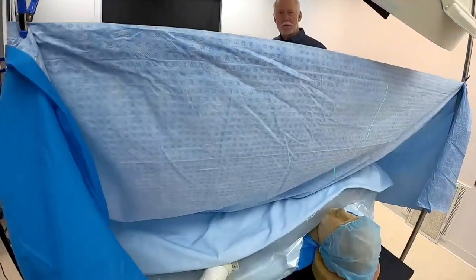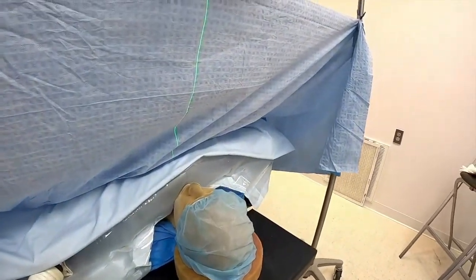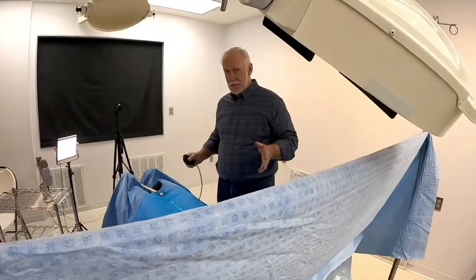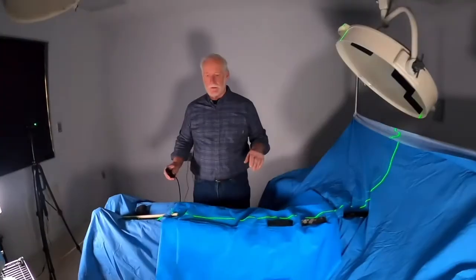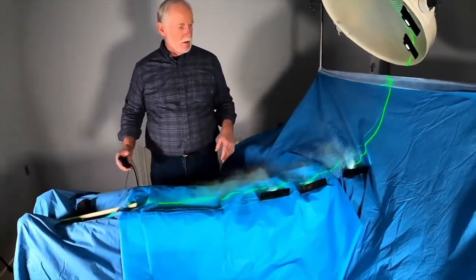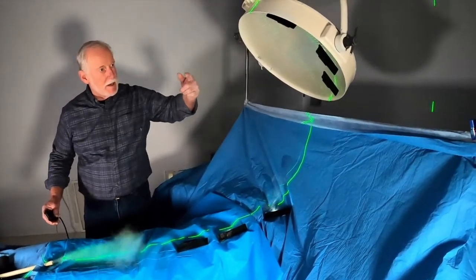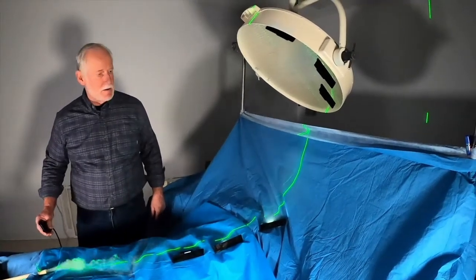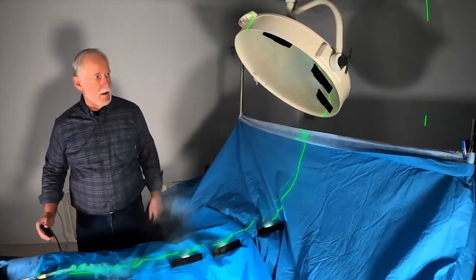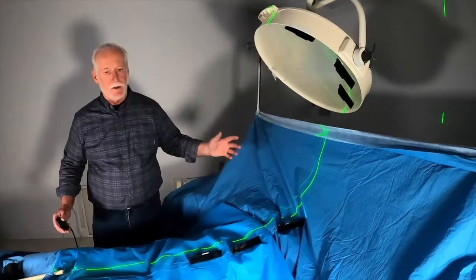Now we've switched on forced air warming — that's the only switch that we made. You can see an upper body blanket there, a standard forced air blower, and the setting is on high. That's the only change in this entire setup. Now, with the overhead lights off again, let's see what happens to the smoke when we introduce it. Instead of going off the side of the table, you can see it rising, coming up under the light, and forming into a vortex.